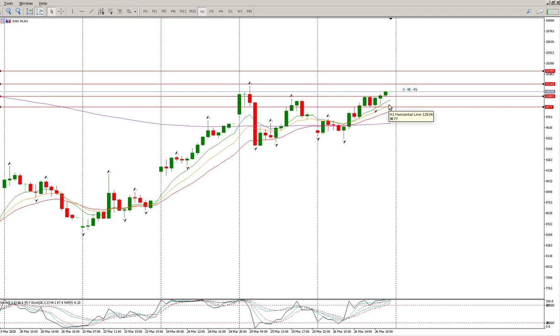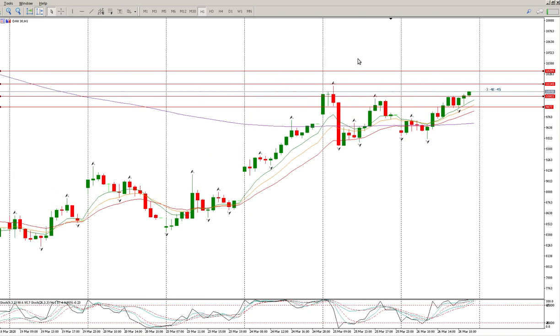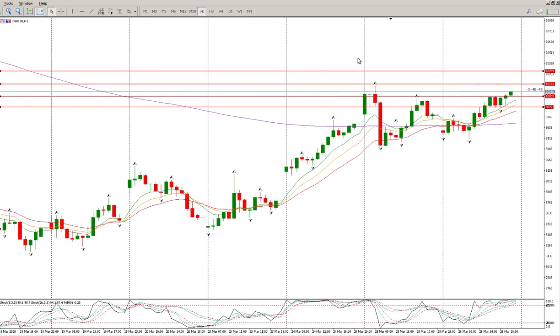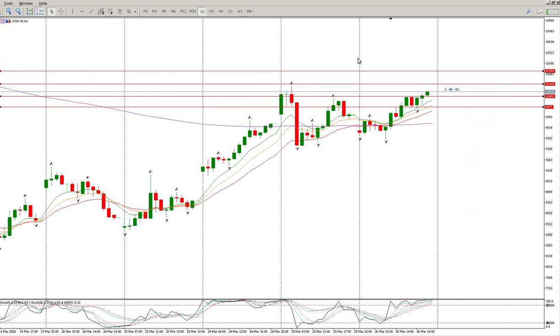Futures gapping down wouldn't surprise me, but I think it'll come back just before the open, and then there's an opportunity to get to that gap. Once we have a gap close, we're going to have to wait for some structure. I don't think we're going to get fireworks — although every day is fireworks right now.